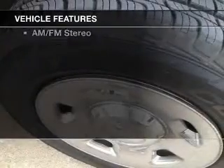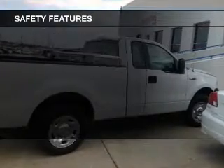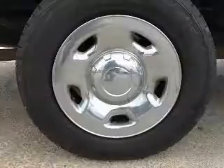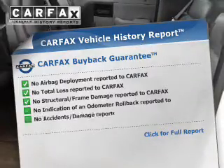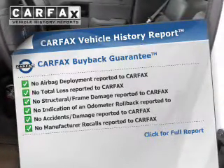The features include an adjustable tilt steering wheel, power steering, and AM-FM stereo. Safety was made a priority with these features: a passenger airbag, front ventilated disc brakes, and anti-lock brakes. Rest easy knowing this vehicle comes with a Carfax Vehicle History Report from Carfax, the most trusted provider of vehicle history information.